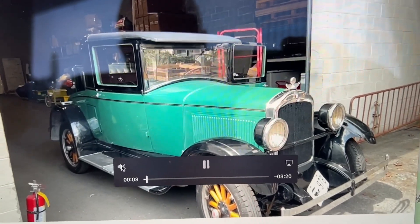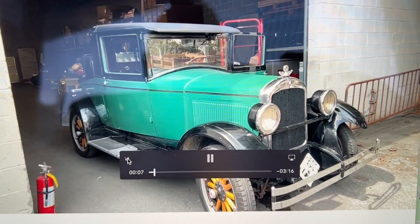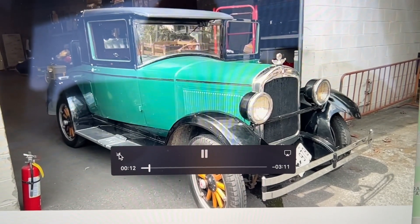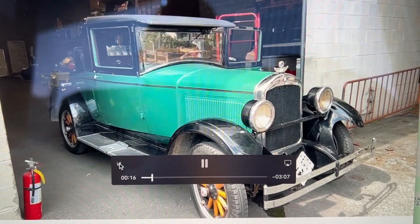Saturday May 7th, Able Auctions will be auctioning off this 1927 Hotmobile Model A — a very nice looking car, well kept. Fired right up once we primed it a bit. It's a very unique car, you don't see many of these around, and it's going to be auctioned off to the highest bidder.